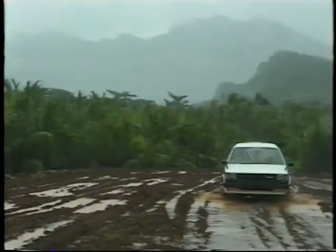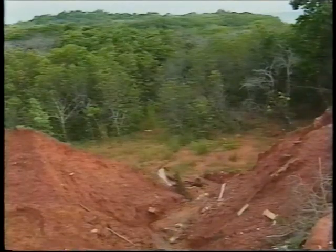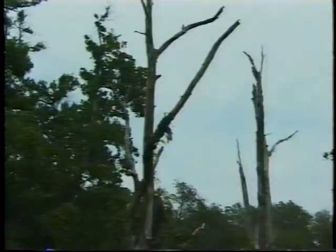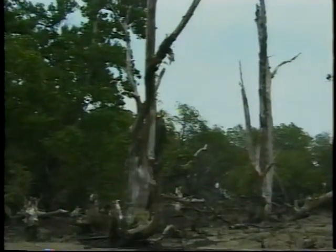Rain washes sediment from unfinished or poorly constructed roads and filled areas. Too much sediment buries pneumatophores and keeps mangroves from getting enough oxygen. Without oxygen, the roots and trees die.